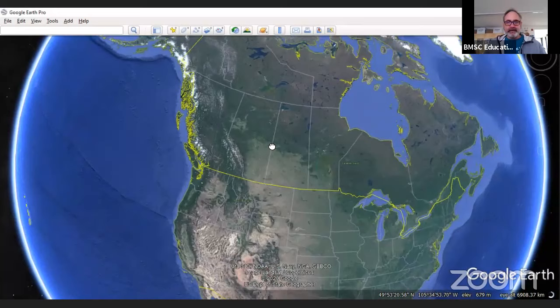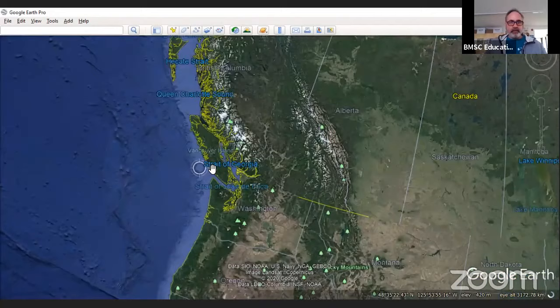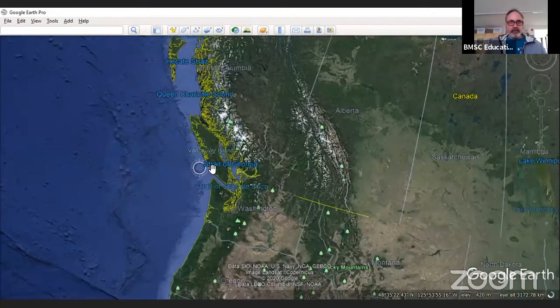Hey everyone! Welcome to our show. Let's just get a peek at where we are using Google Earth right here. So North America right here, Canada's way up here, and we are on Vancouver Island on the west coast of Canada. I'll just zoom in and give you a little bit more of an idea of where we are located.